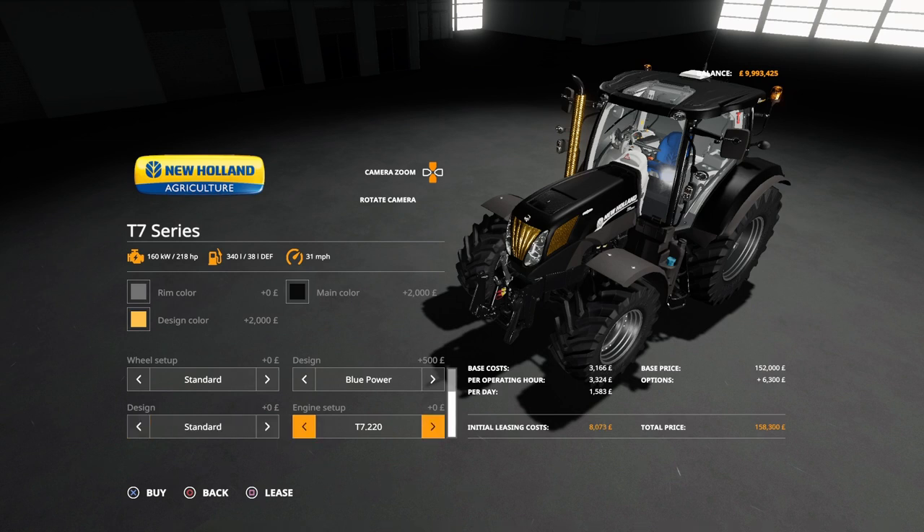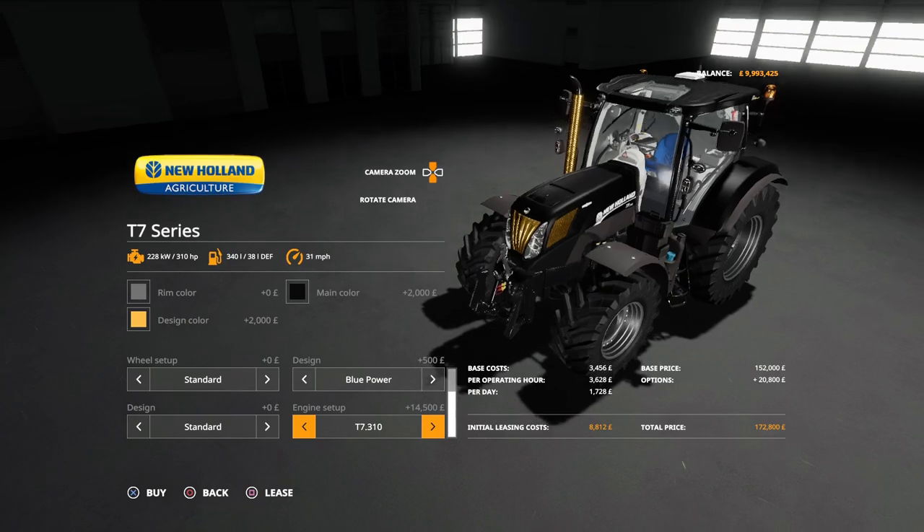Engine setup options: T7 220 at 218 horsepower, 235 at 234hp, 250 at 250hp, 260 at 260hp, 270 at 269hp, and the 310 at 310hp. There is a T7315 in real life at 313 horsepower, but this mod stops at 310 — it doesn't go any higher than that.